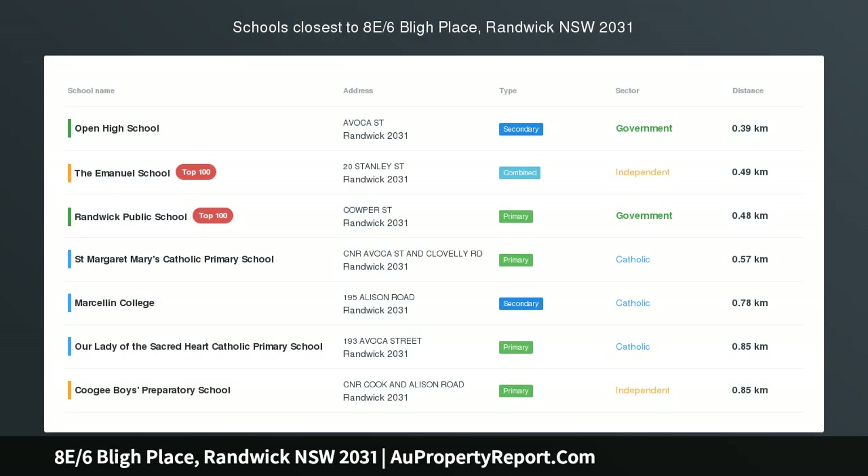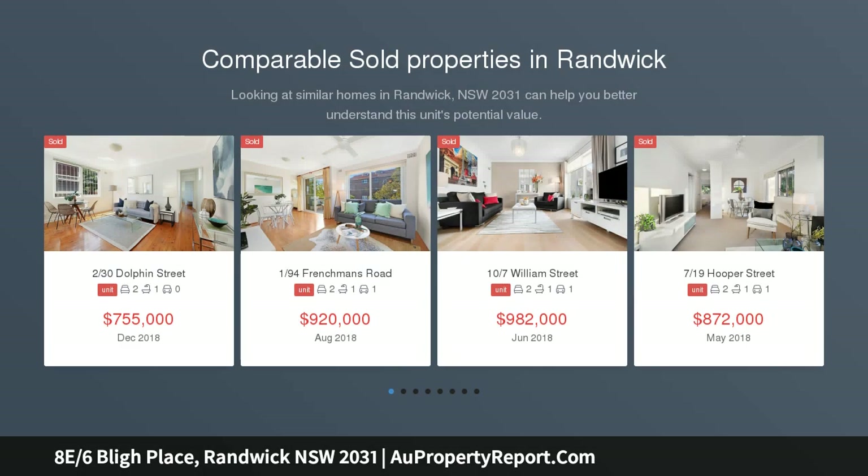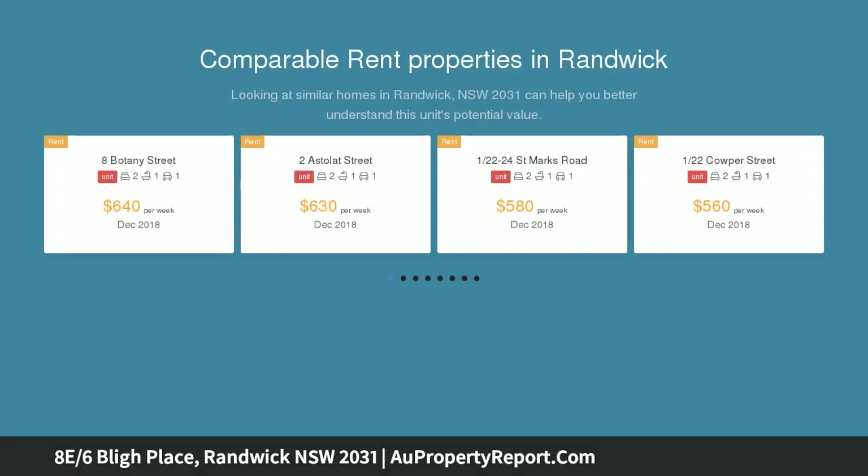Top floor apartment with sweeping north outlook. Pressing the top north-west corner of Casablanca, this two-bedroom apartment offers a captivating outlook. Gazing north across the treetops to distant district landmarks, enjoy contemporary interiors and access to an outdoor swimming pool set amid lush landscape grounds.